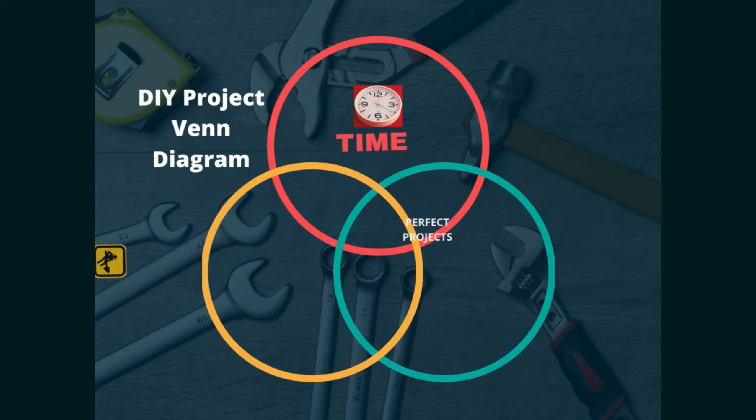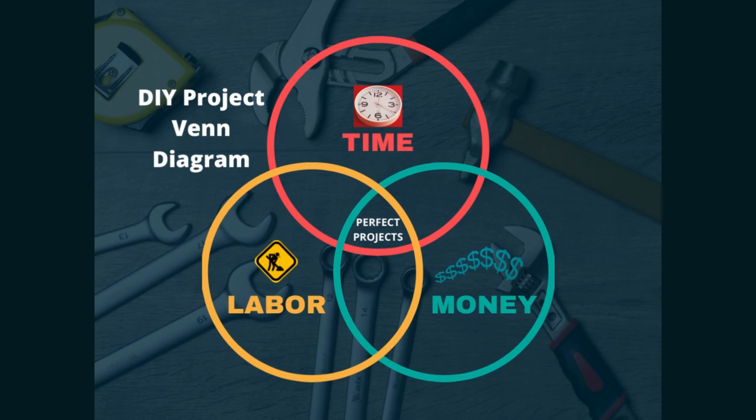This applies to everything from little projects like my Etsy projects to big ones like when I've redone my kitchen floor or my hallway. Everything requires these three things: time, labor, and money. So everything has to have these three things — but what are your priorities? What are you willing to expend to do these projects?